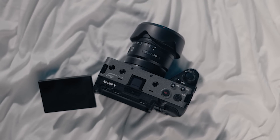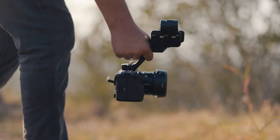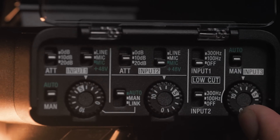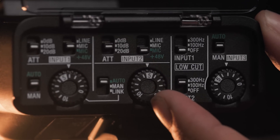When you talk about the design, it's very nice and compact, and it also has a top bar handle. Personally, I like it because there are two built-in XLR inputs, which you can use with professional mics for podcasting. You can adjust audio gains and levels right in the camera perfectly.